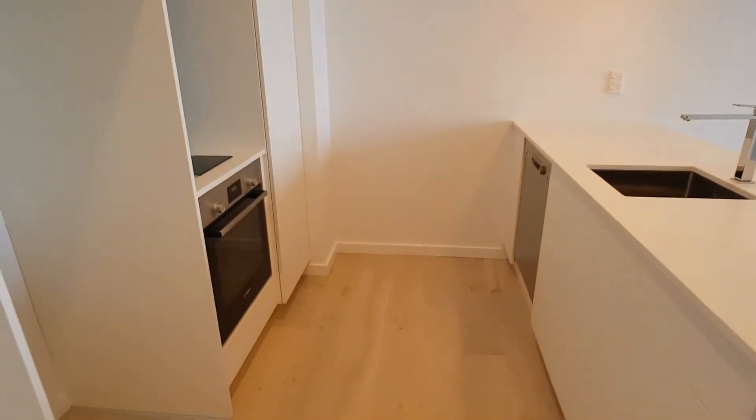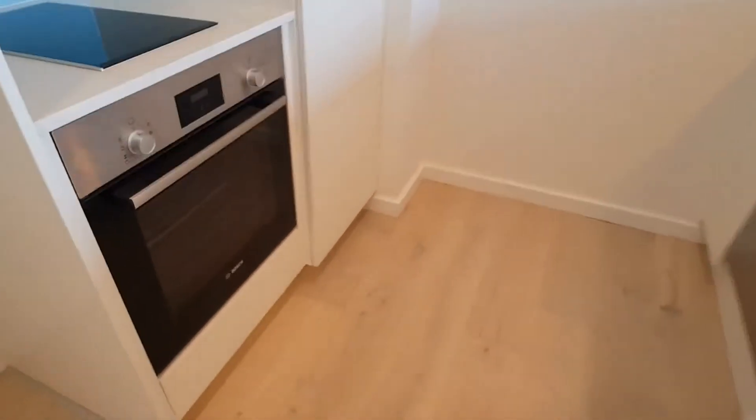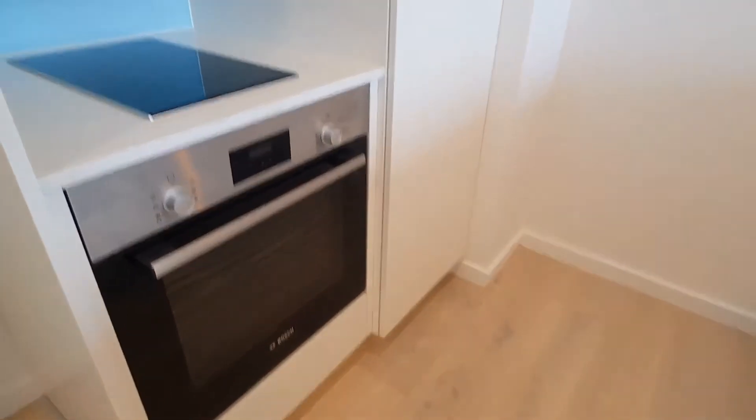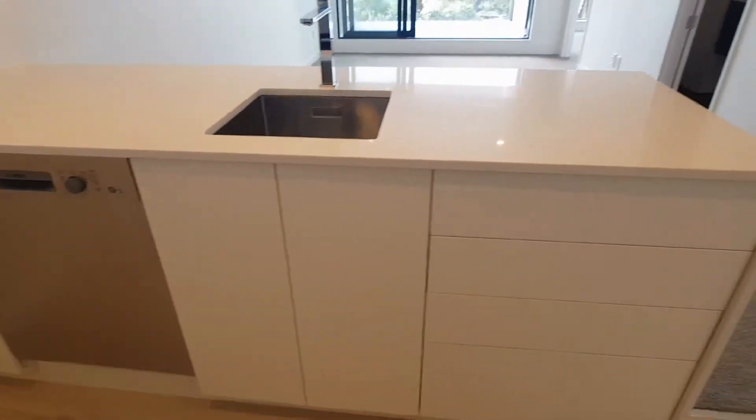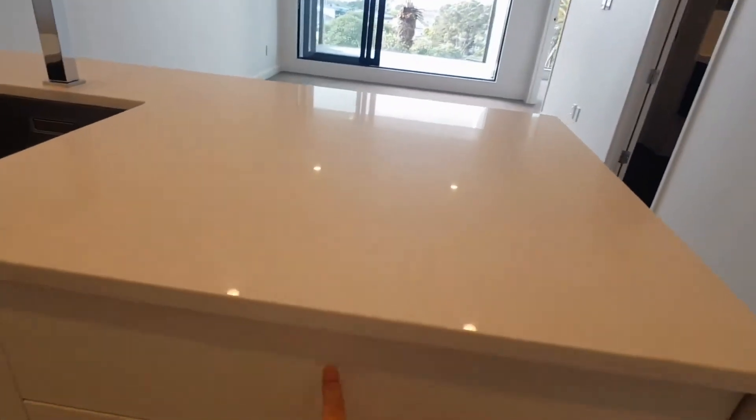Modern kitchen with all the great appliances: range hood, ceramic hob, wood oven, dishwasher, waste disposal, and just push.